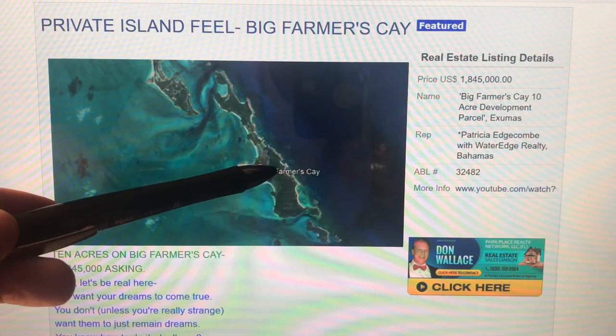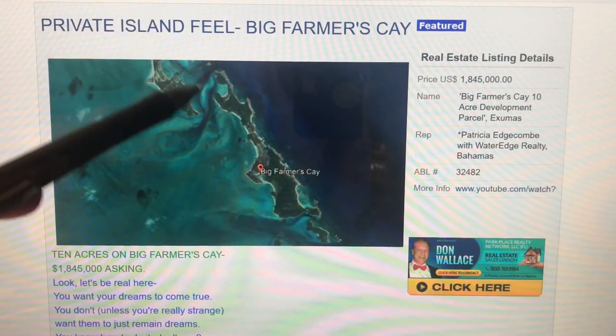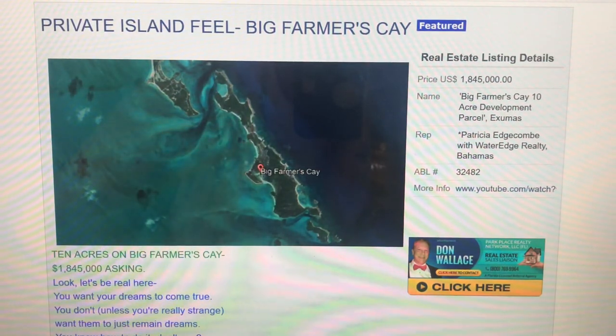The interesting thing about Big Farmer's Key is that if you're going to be buying a private island in the Exumas chain, you're expecting to spend $10 to $100 million. What you really want, if you don't have that kind of money, is that private island feel without spending a fortune. On Big Farmer's Key, you have an opportunity to pick up a 10-acre development parcel with beach frontage on an island that is as private as you could ever want in look and feel, right in the middle of all the big players and super-expensive high-end islands enjoyed by ultra-high net worth individuals and their families up and down the chain.